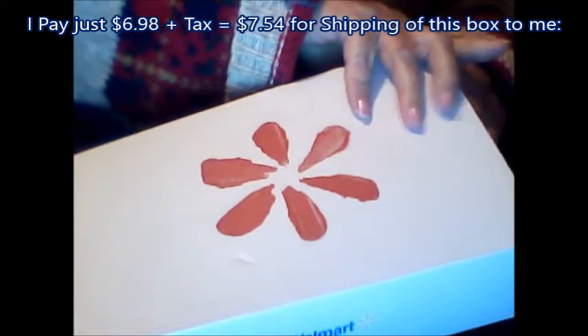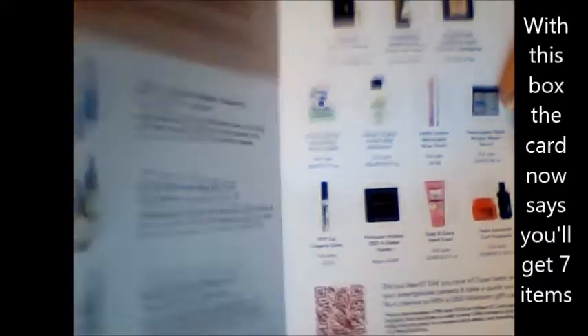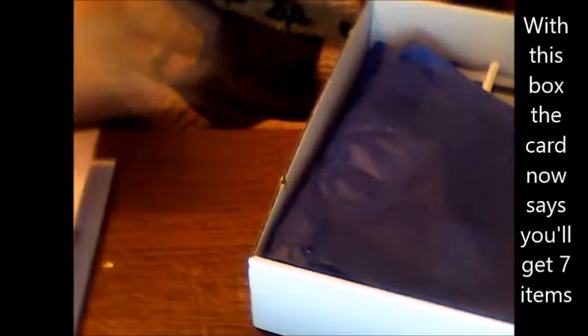Sometimes these are really good, sometimes so-so. First you get the card — there's a card in each of the boxes that shows you the products you could possibly get. You're supposed to get six items in the box and this just shows you some of the six you may get. There are two different boxes depending on if you're age 30 or younger or 30 and over — trendsetter — you get different things.